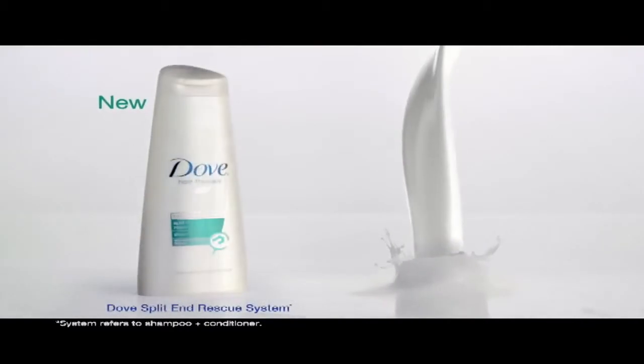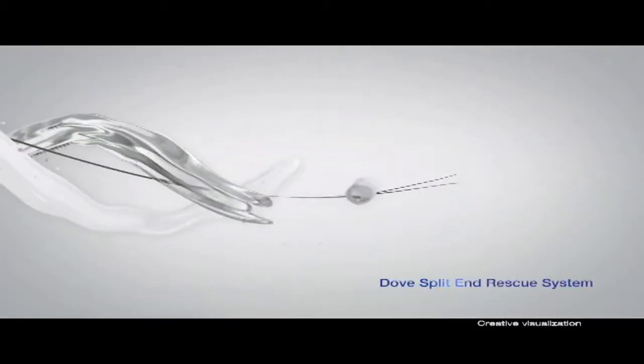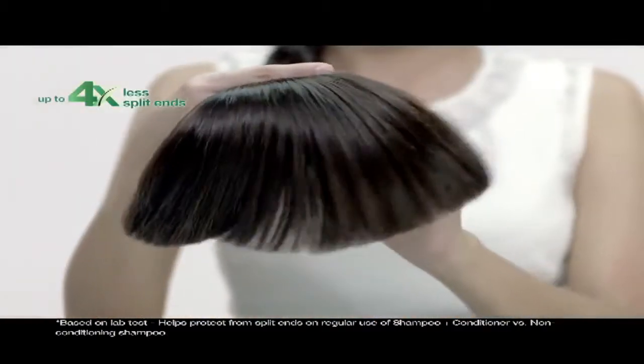Try new Dove Split End Rescue System with one-fourth moisturizing milk and breakthrough split end technology that nourishes your hair to give you up to four times less split ends.